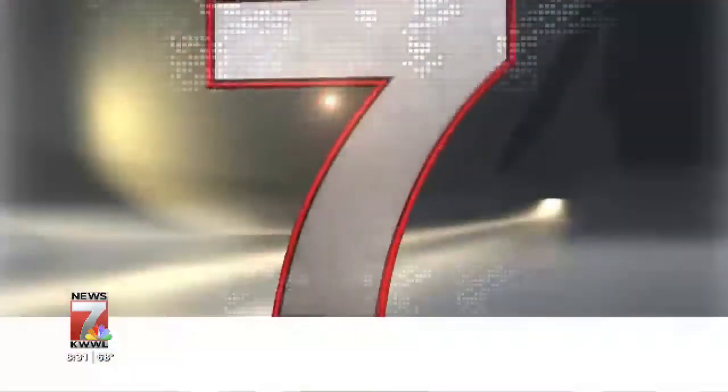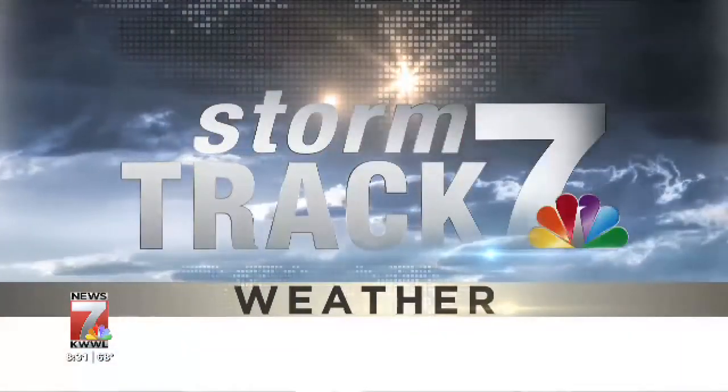Welcome back to Today in Iowa. Happy Sunday. I'm Lauren Moss. It's a foggy start for some of us, so let's check in with StormTrek 7 meteorologist Rochelle Pierce.